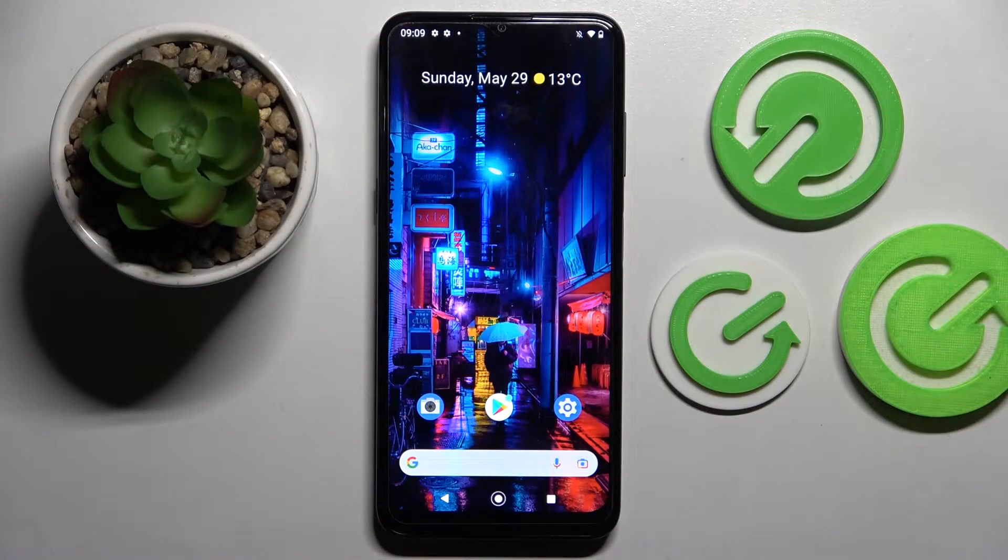Hi! In front of me is Nokia G21 and today I would like to show you how you can block notifications from apps of your choosing on this Nokia.